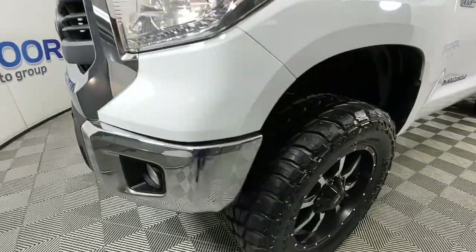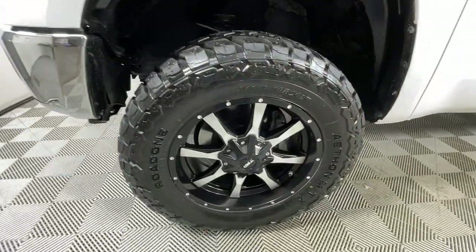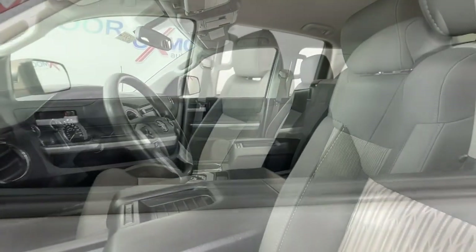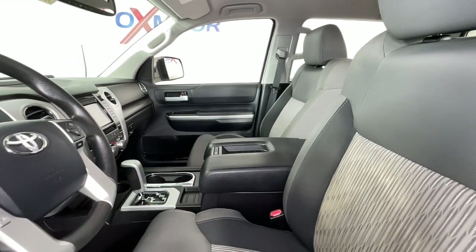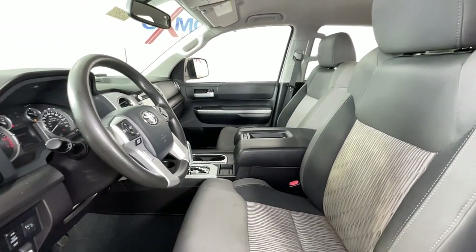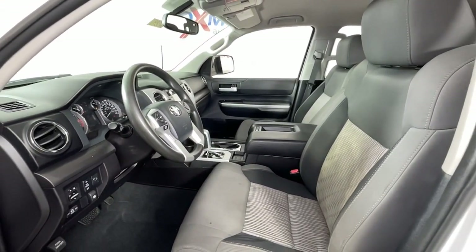Get the job done in comfort and style in this tough-built Tundra. Its smooth ride, stable towing and handling, refined interior, and impressive standard safety and infotainment features give you the strength and security you need to make every project a win.